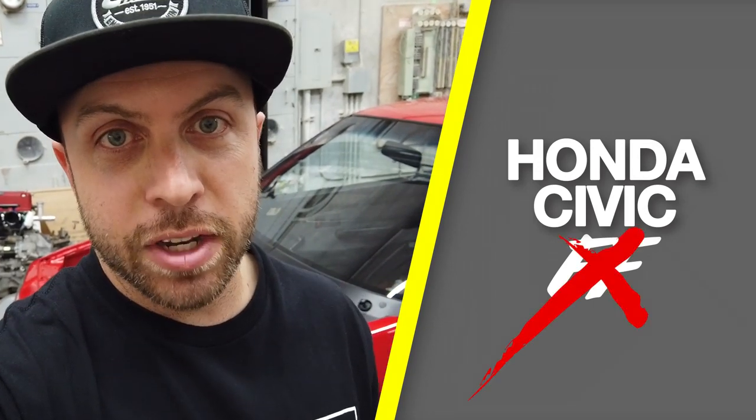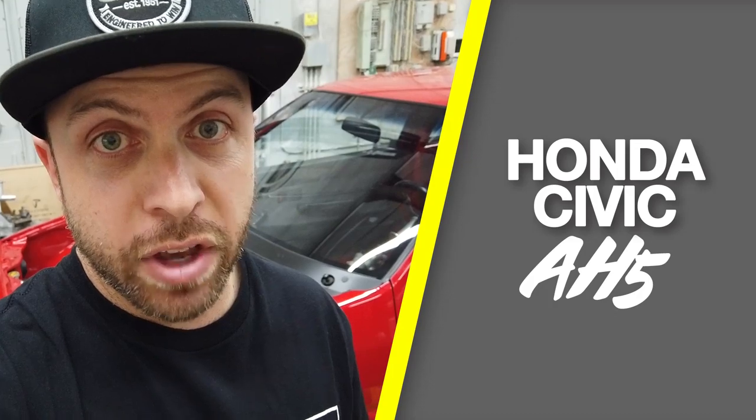Before we dive into this car, I wanted to get some facts straight. What kind of car is this? Everybody seems to call it an EF — it's not an EF. An EF is an '88 to '91 Japanese chassis. This car is an AH, or AH5 to be specific if we're talking hatchback versus CRX. Our AH5, known in Japan as EA — my white Civic is an EA, this is an AH5. If you're gonna call this an EF, you could be talking about a whole number of cars from '88 to '91.